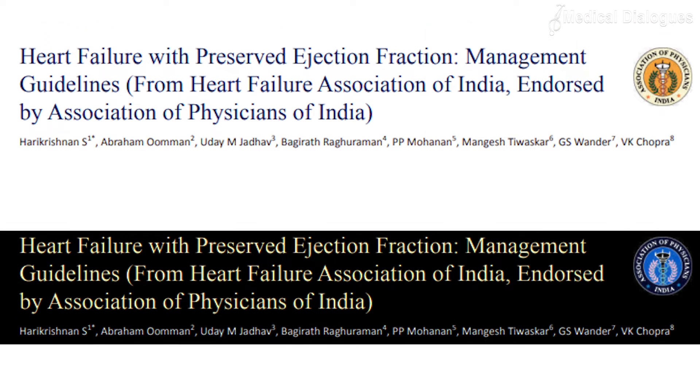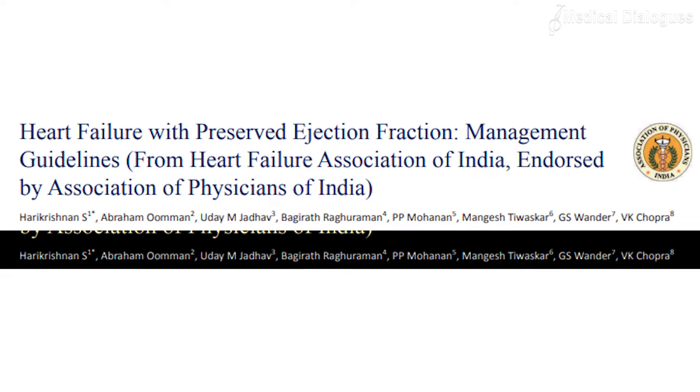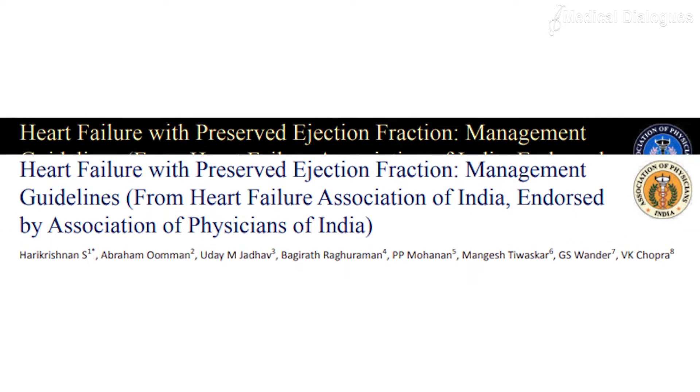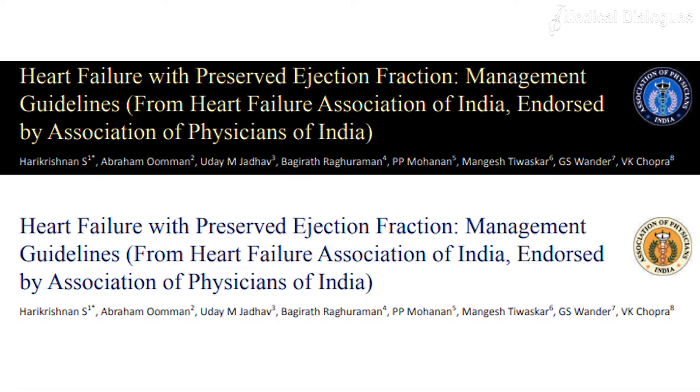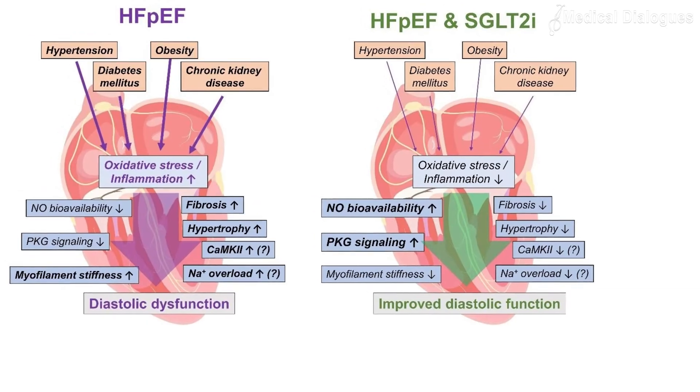The Journal of the Association of Physicians of India reports a set of guidelines. Spironolactone and sacubitril-valsartan are found to be beneficial in subsets of heart failure with preserved ejection fraction, especially in the lower range of ejection fraction.